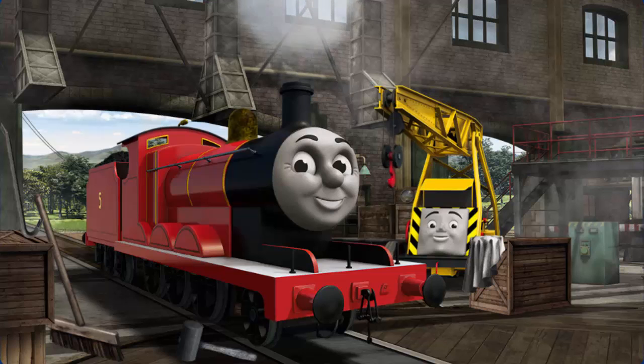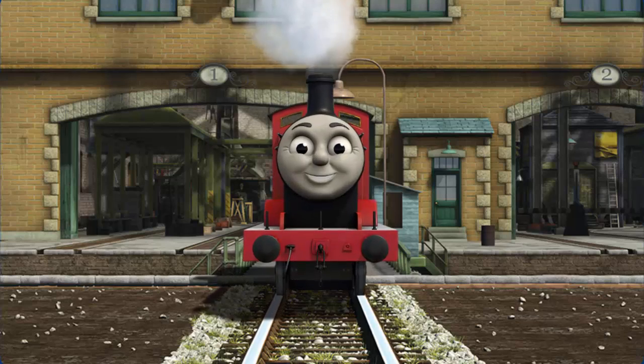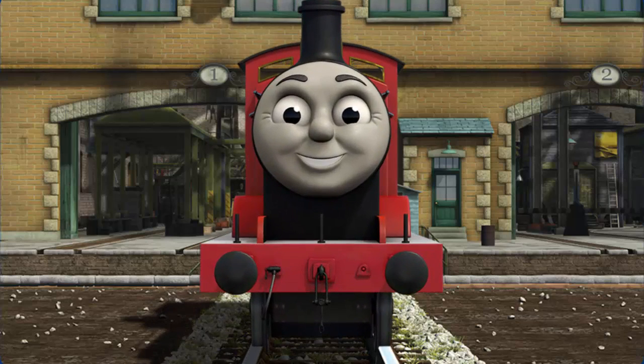James has a rusty dome. You fixed it! James is ready to get back to work.